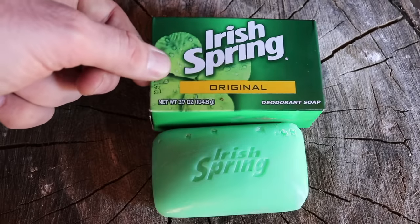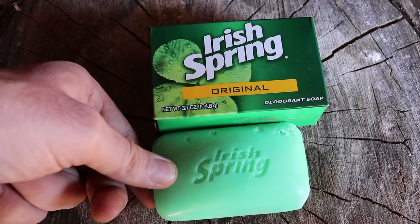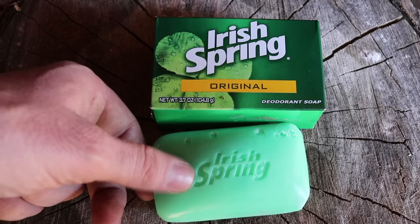I left three bars of Irish Spring soap out in the barn for a full week, and there was no indication that it works as a rodent repeller. The mice didn't leave the area, they didn't even change their behavior — they came back every night.